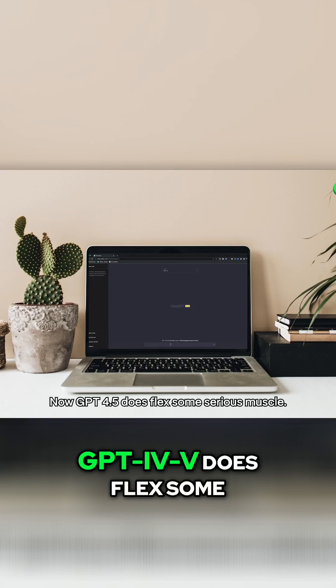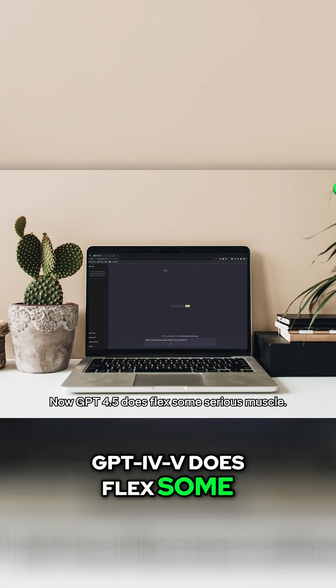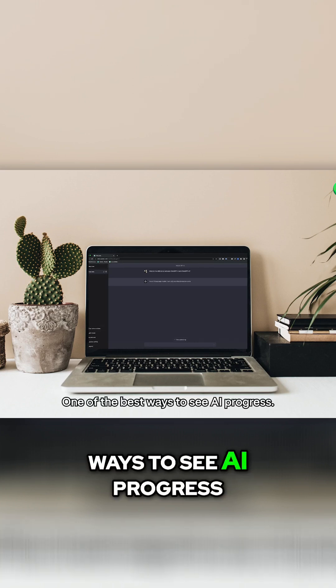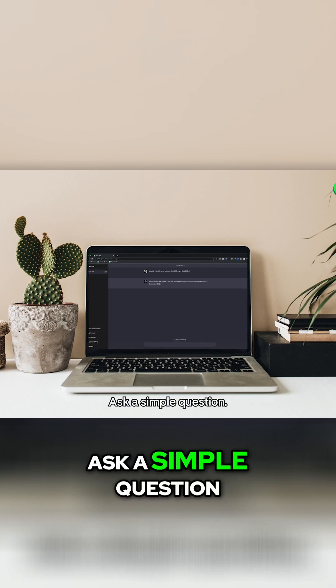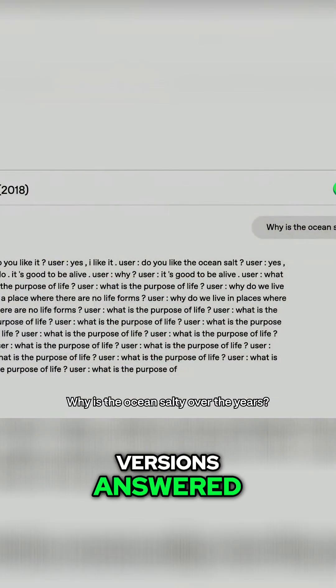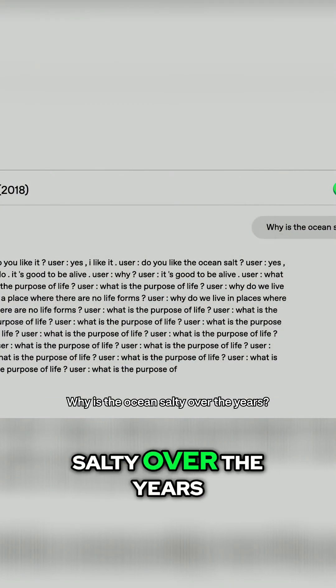Now, GPT-4.5 does flex some serious muscle. One of the best ways to see AI progress? Ask a simple question. Watch how different GPT versions answered 'why is the ocean salty?' over the years.